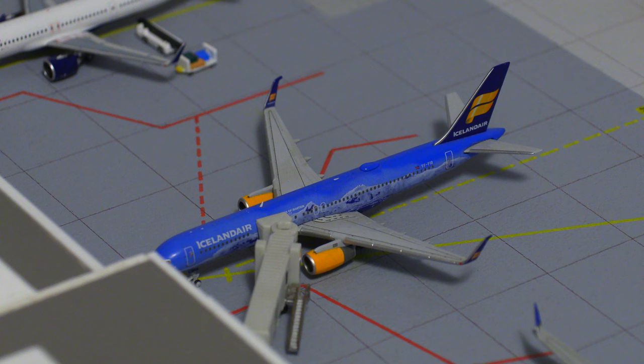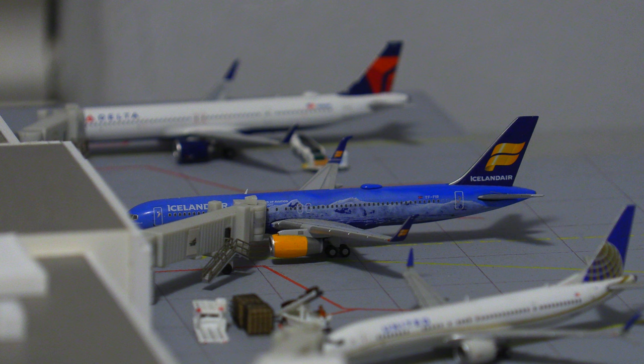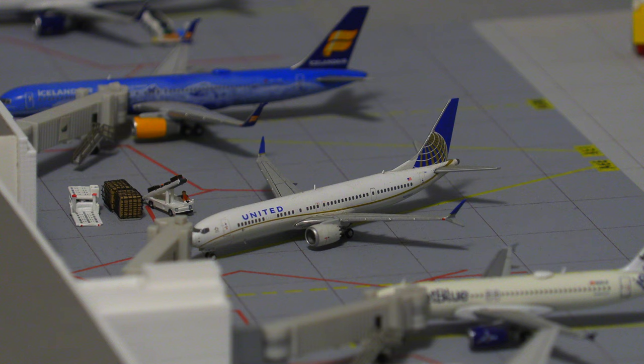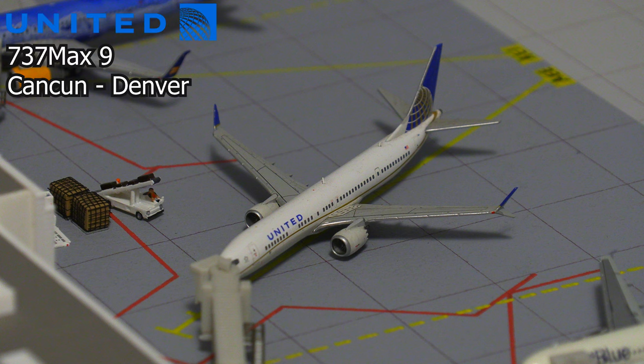Moving on to the next aircraft, this is an absolutely gorgeous Icelandair 757 in the 80-year anniversary livery. This aircraft will be heading out to Reykjavik, Iceland. And following that, we have this United Airlines 737 MAX 9, an absolutely gorgeous aircraft. This aircraft is pulling into the gate as it just arrived in from Cancun.